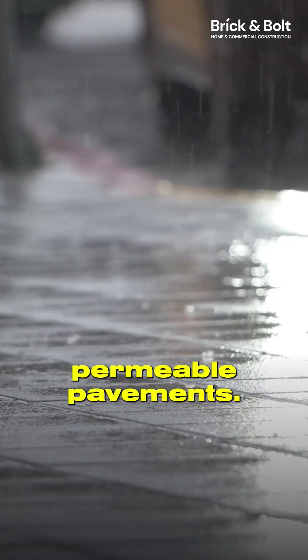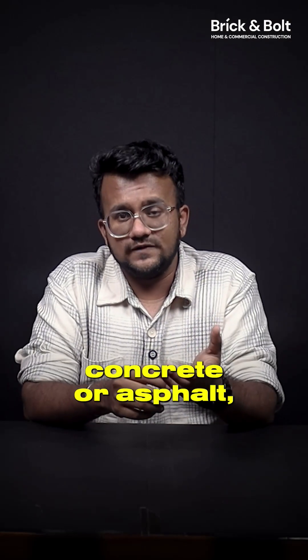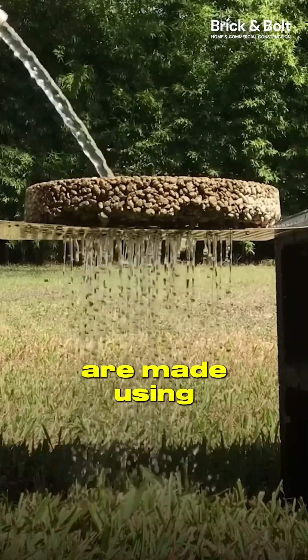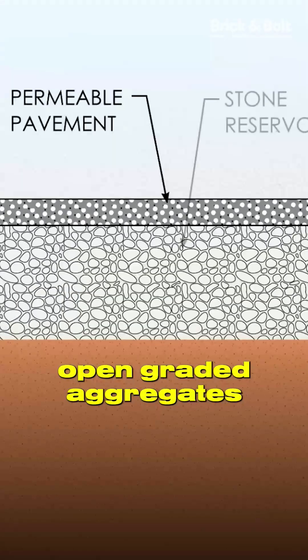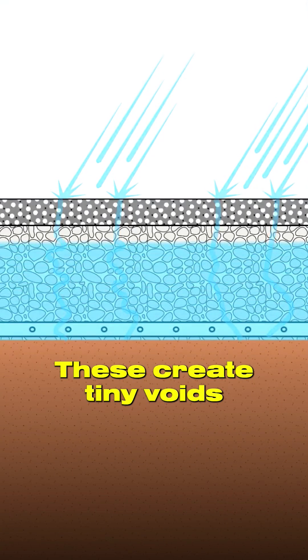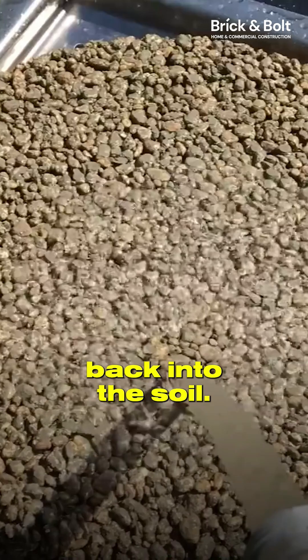That's the idea behind permeable pavements. Unlike regular concrete or asphalt, which completely block water flow, permeable pavements are made using porous materials like open-graded aggregates and special binders. These create tiny voids inside the pavement, allowing rainwater to seep through the surface and filter back into the soil.